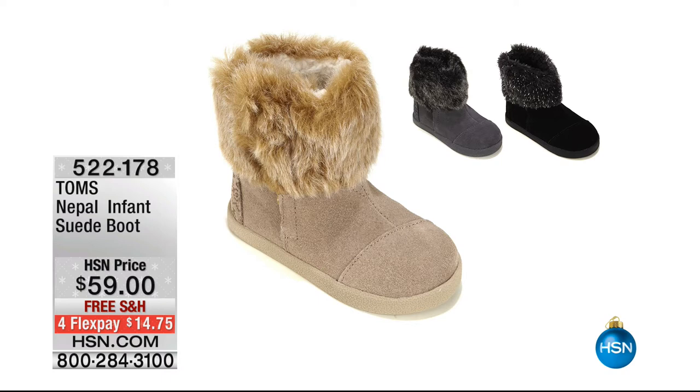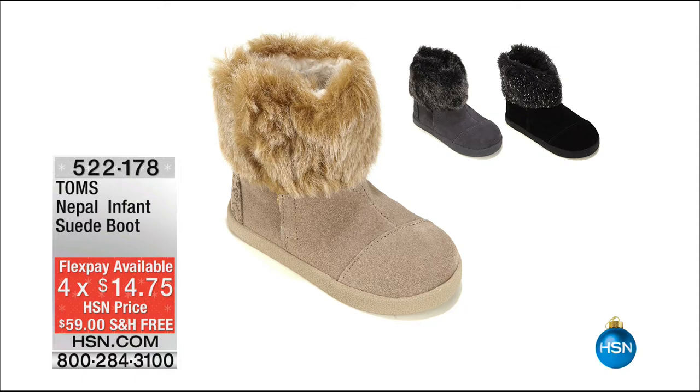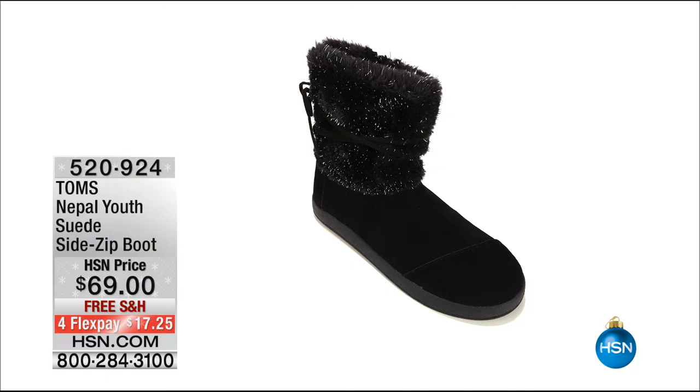For the infant Tiny TOMS — $59, $14.75 to get home, free shipping and handling. We have three color choices: the natural taupe, the black, and the Castle Rock gray. Item number 522-178. We also have a youth size in black suede only — $69, free shipping, FlexPay is $17.25.